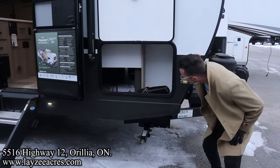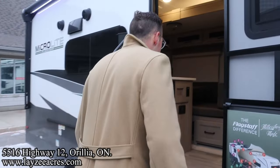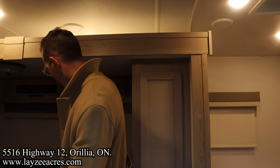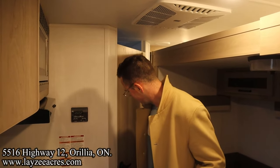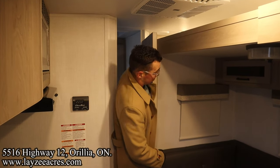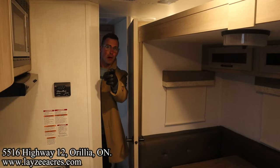On the other side of our pass-through, with the slide closed, travel access is fairly minimal — you can just squeeze through that door. Let's get inside and open things up.